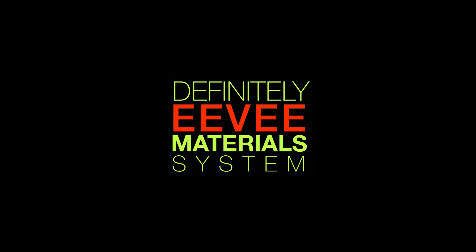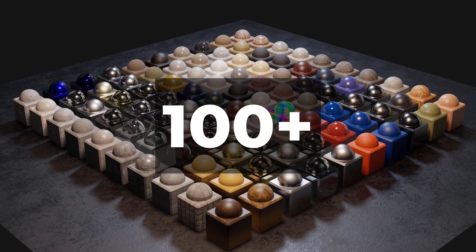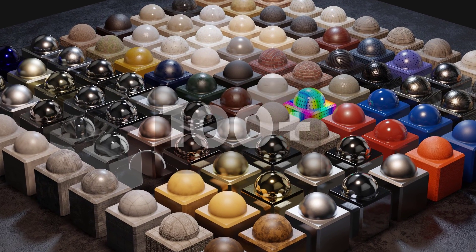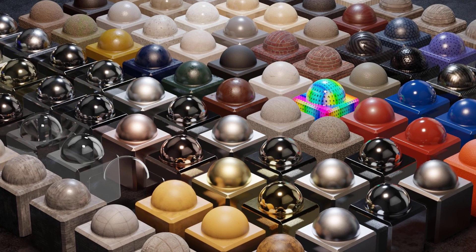Continuing with that theme, I'd like to present a new product I've been working on. It's called the Definitely EEVEE Material System, and it's a collection of more than 100 of my favorite and most-used materials. Due to the fact they are standardized on one shader to rule and my new Excalibur material, you can tweak them in an infinite number of ways.